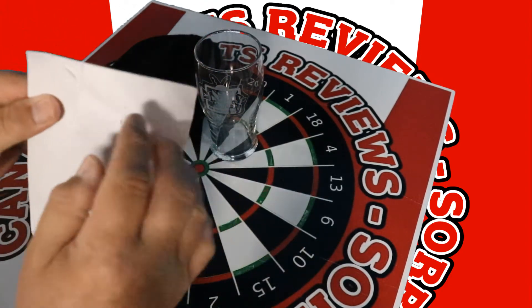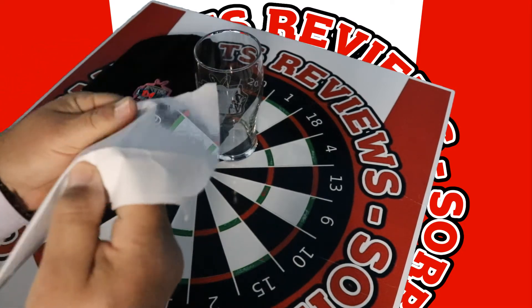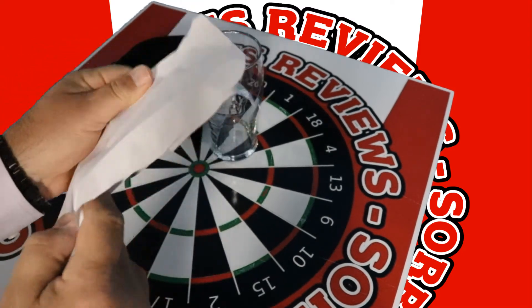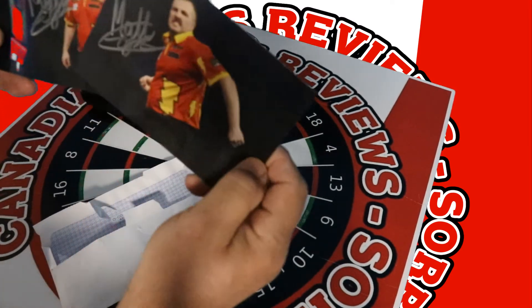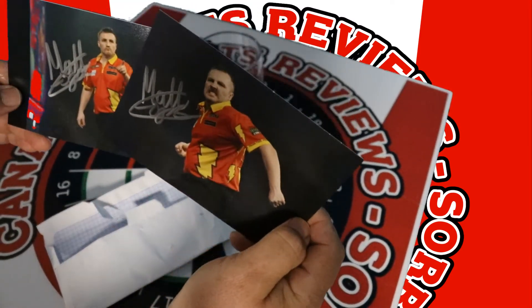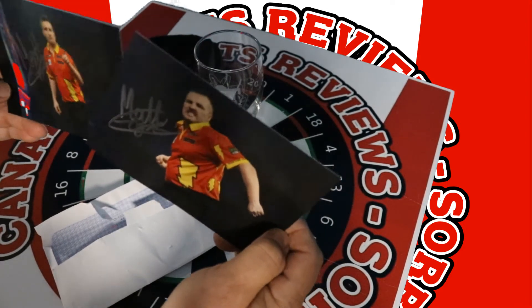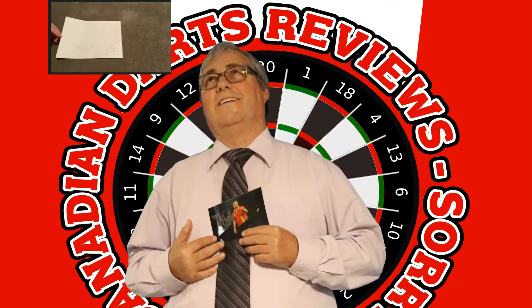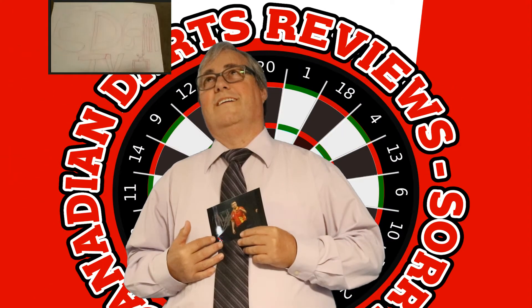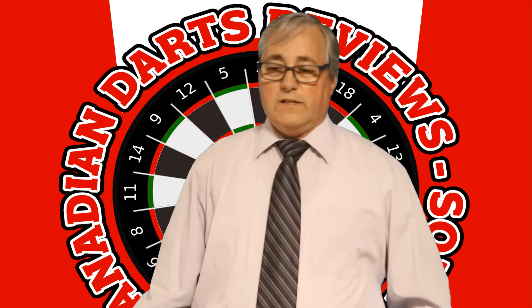Let's see what's in this envelope. Edgar TV autographed photos. That is awesome. I'm glad you can't see my thoughts on camera.